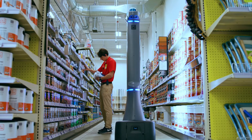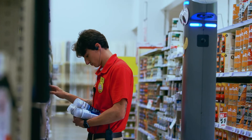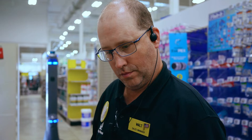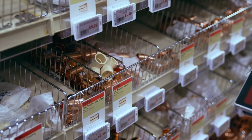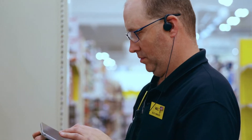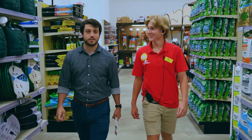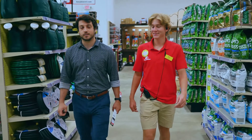Even at our best stores, it would take employees over 80 hours to count our entire store. With the robot, this is done every night. Our employees are then able to take those reports and act on them in tens of minutes rather than hours throughout a day. It frees up our employees to do the things that we need them to do.